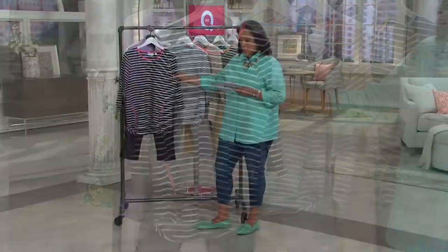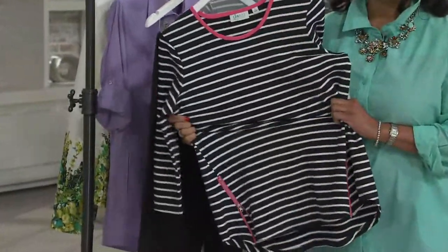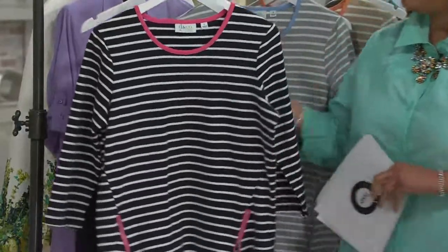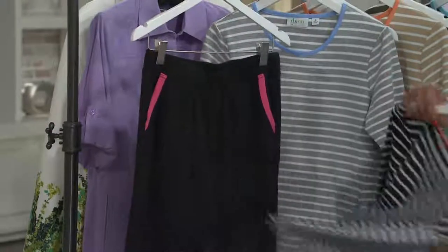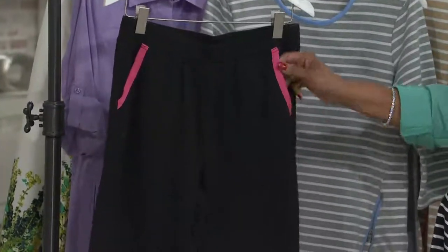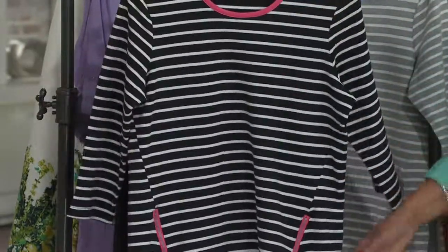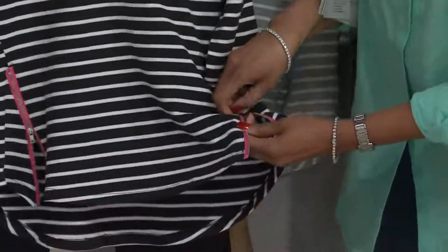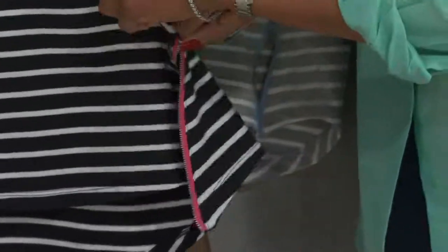It's 57% cotton, 38% poly, and 5% spandex. It could not be softer or feel better against the skin. You'll get your striped top and a solid pant, and notice they've done a little ribbon trim on the pocket that works back to the trim on the neckline, plus a cute little zip detail.